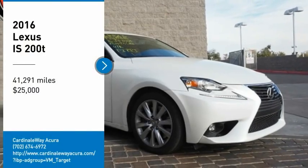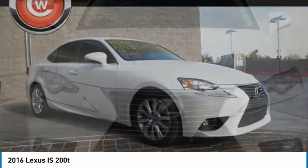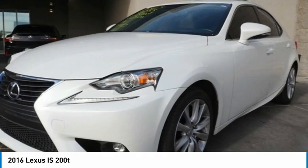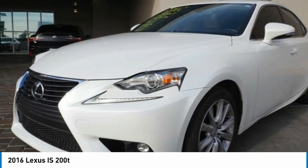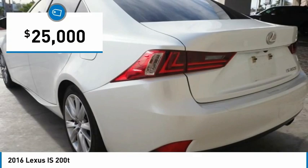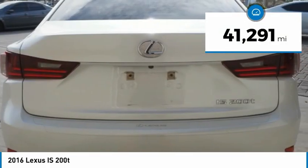We are pleased to show you the 2016 IS. The IS is the compact luxury sedan offered by Lexus under Toyota. The IS fits the bill for sports-minded drivers looking for luxury in a compact design and is priced below $25,000. This vehicle has less than 45,000 miles.